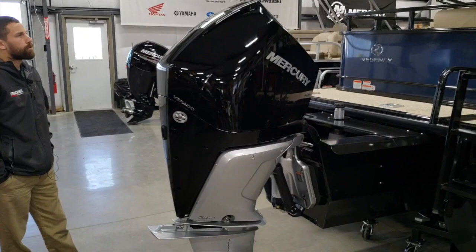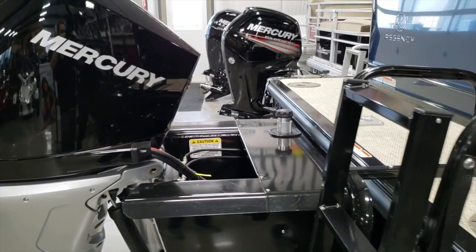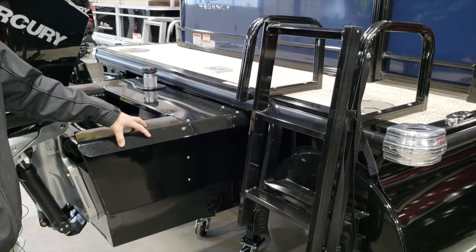On this boat we have the new Mercury 250 Verado — it's a 4.6 liter V8, it's a new engine for this year. You can also see the rear pod here; it's hiding a 52 gallon fuel tank centered right up the boat. This is a new shroud they're putting on them this year to make them look really nice and clean.